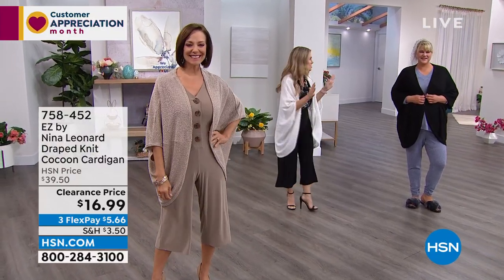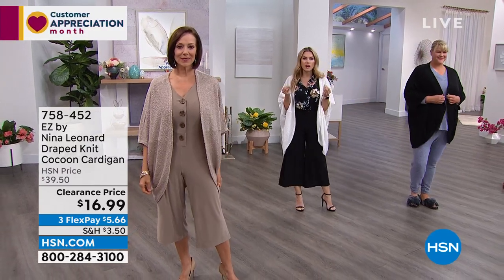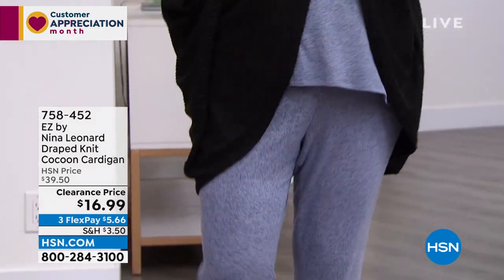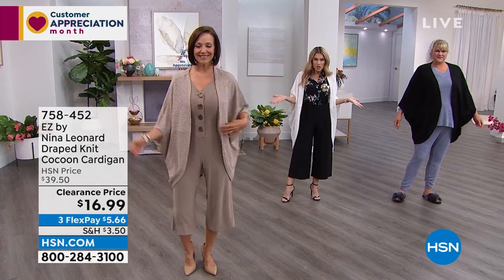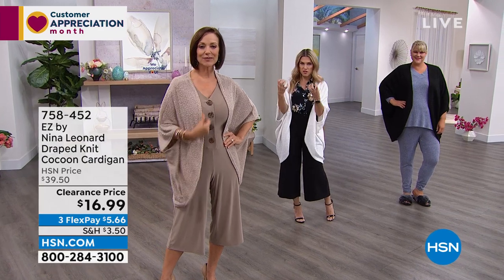It's Monday morning, the start of a new work week. A lot of us are like, what are we gonna wear? How are we getting the kids to school? Maybe you've got a meeting, or you've worn the same thing over and over and want something fresh and new.